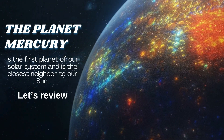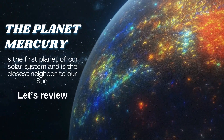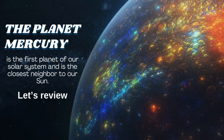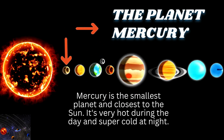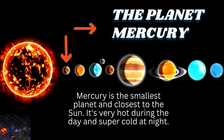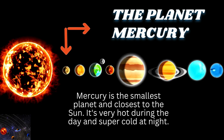The planet Mercury is the first planet of our solar system and is the closest neighbor to our sun. Mercury is the smallest planet and closest to the sun. It's very hot during the day and super cold at night.